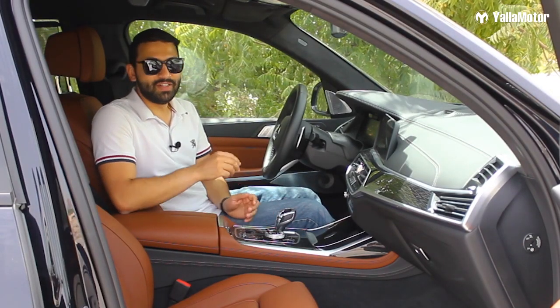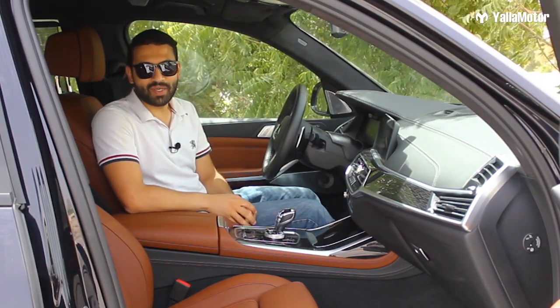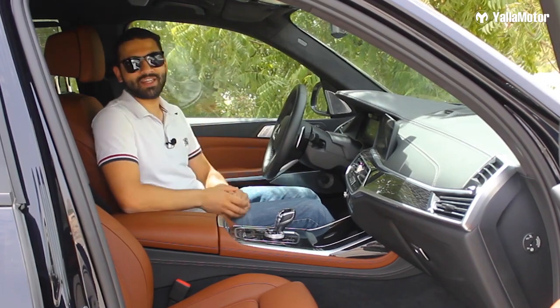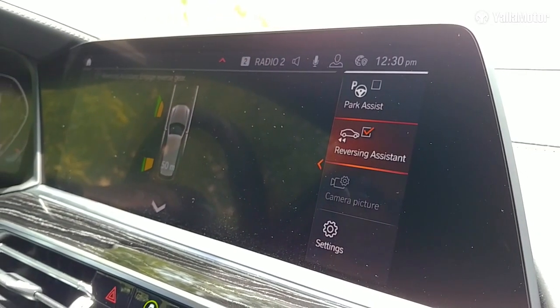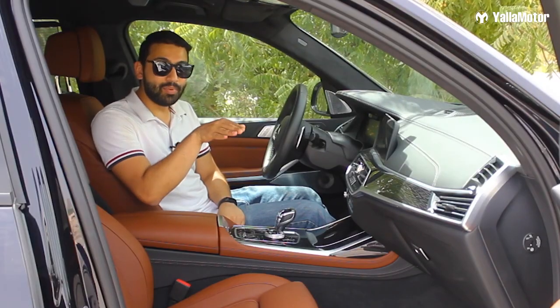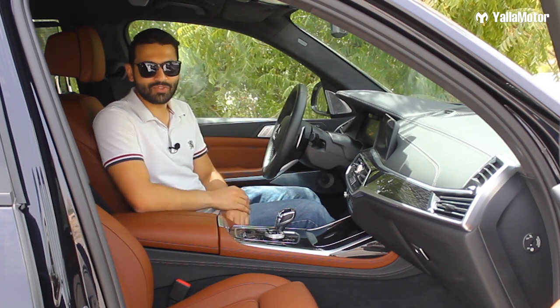Insanely cool feature number two. If you've ever parked your car in an extremely narrow space, then got out and asked yourself how you're going to get the car out of there — this feature is for you. The reverse assistant fitted on the X7 remembers the exact path you took to park the vehicle and automatically brings it out by completing the same set of steps in reverse order.